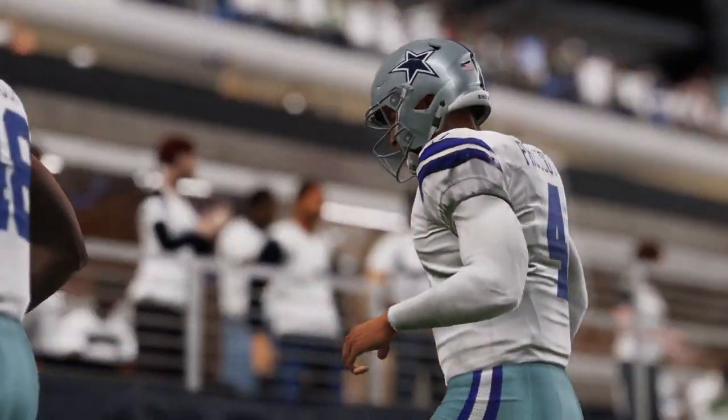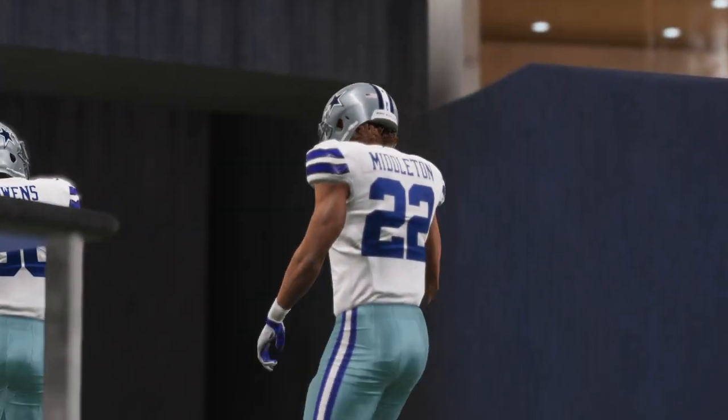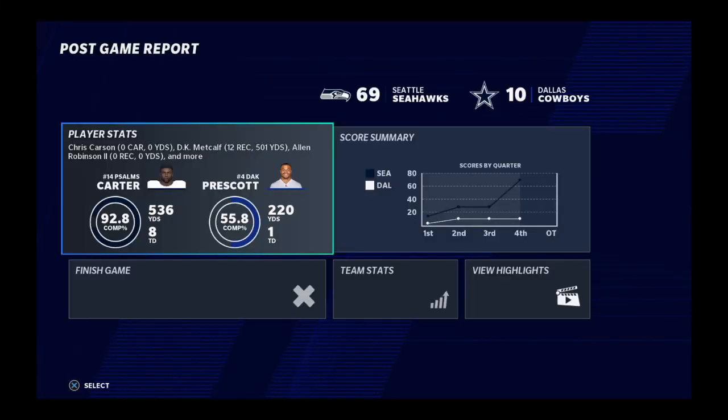They'll return home next week to take on the Philadelphia Eagles. Meanwhile, for the Cowboys, they will fall to 1-1 and they will be at home next week to take on the New York Giants. That'll do it for us — I'm Brandon Gawden alongside Charles Davis. Thanks to our...